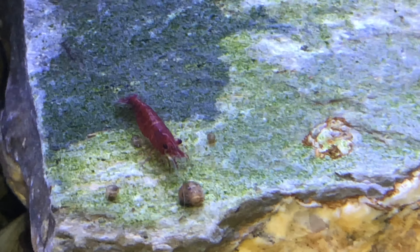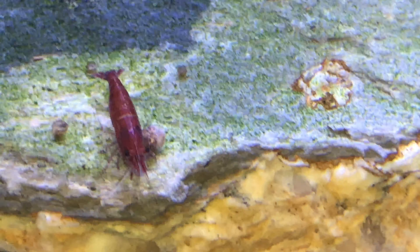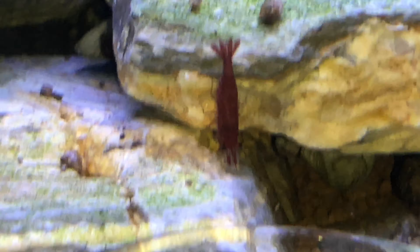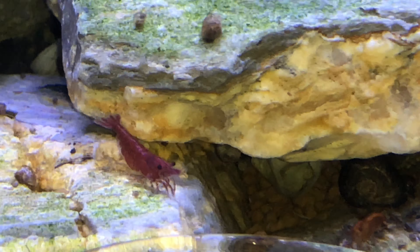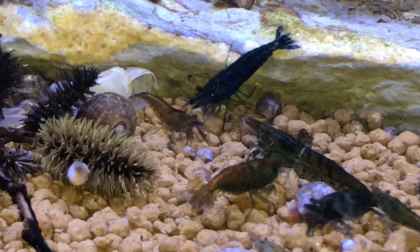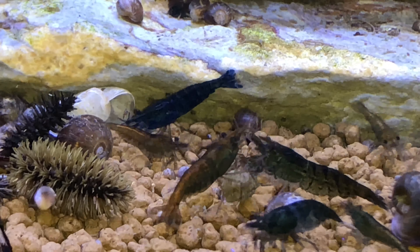Guys, this tank has done awesome. I would admit my intention was to have water changes at least monthly, but I've already passed my timeline for a water change since I set up this tank, so it's been about three months.